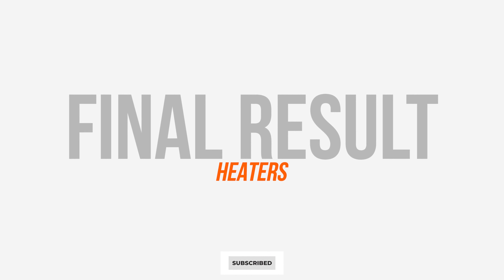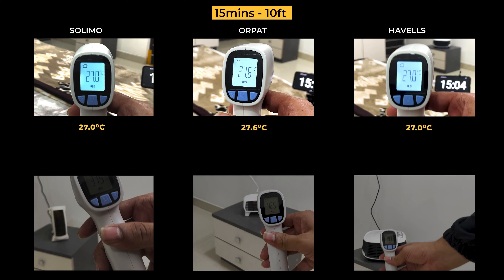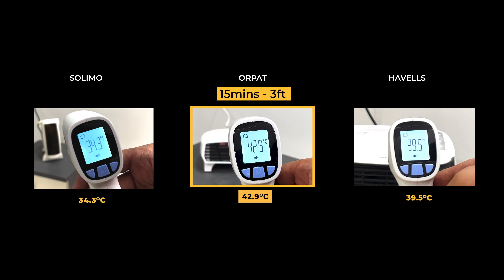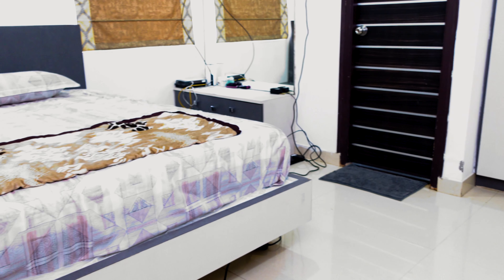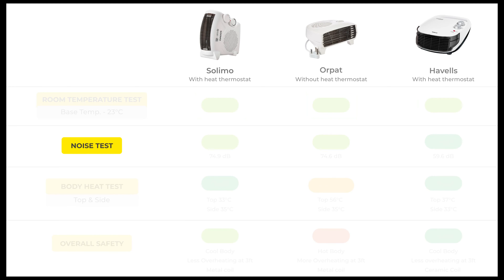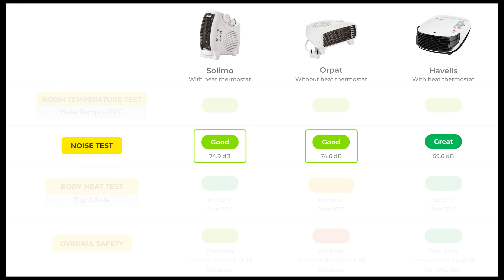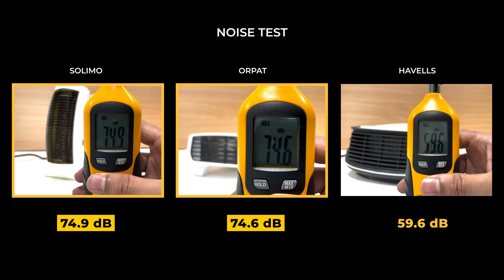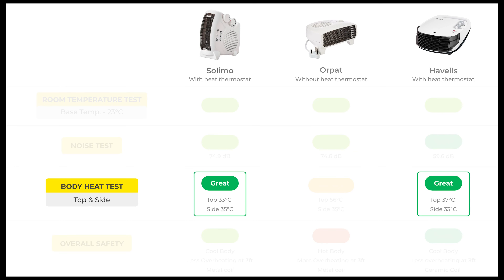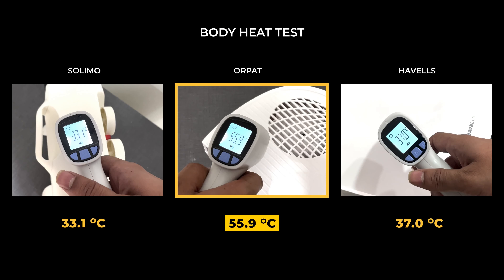Looking at the final results — in the room temperature test, almost all heaters maintained 26 to 27°C at 10 feet. At 3 feet, Orpet had slightly higher temperature than the others, but the heat was less uniform across the room, which may also raise safety concerns if you have kids at home. In the noise test, Havells performed the best at 60 decibels, while Solimo and Orpet were also good at around 75 decibels. For the body heat test, the top surface of Orpet reached 56°C, which is quite hot.